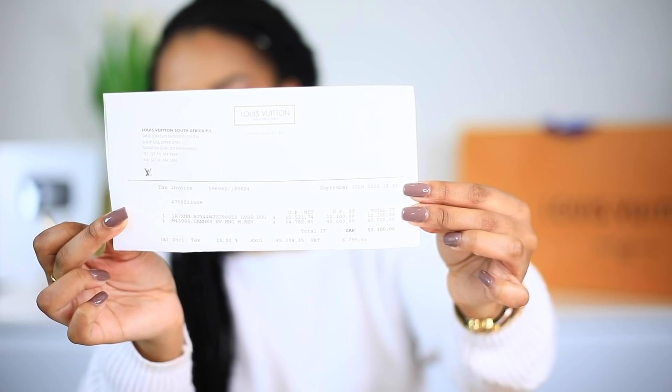And this is the receipt. I'm not going to show you guys too much, obviously, because I don't want you guys to have my address. But this is the receipt over here, which has details of price and everything.